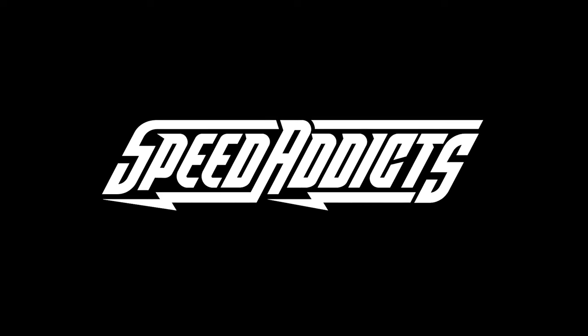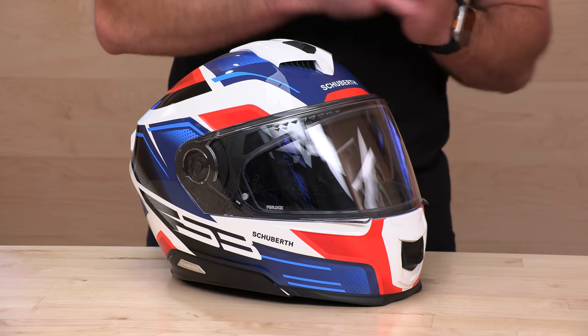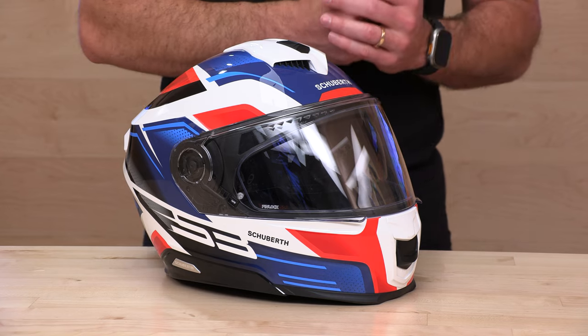Hey, Shad here with Speed Addicts, a fast-growing gear site on the web. Today we're going to unbox this Schuberth S3. What's up, Speed Addicts fans? Before we jump in and give you that full breakdown you've been waiting for on this new Schuberth helmet, Speed Addicts always getting first look, just like here with the Schuberth S3.